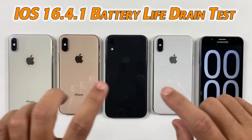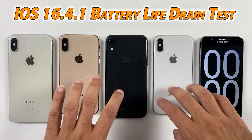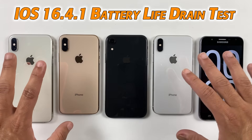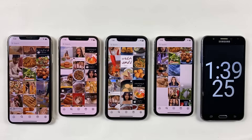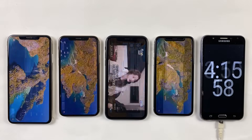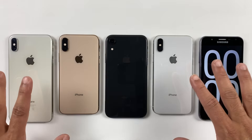Finally the wait is over — get ready for the ultimate battery life showdown. We'll be looking at the battery life of iPhone XS Max, iPhone XS, iPhone XR, and iPhone X after updating to the latest iOS 16.4.1. We'll be pushing these iPhones to their limits with an intensive task to see which one comes out on top. Will the iPhone XS Max remain supreme in this battery test with its high mAh battery?